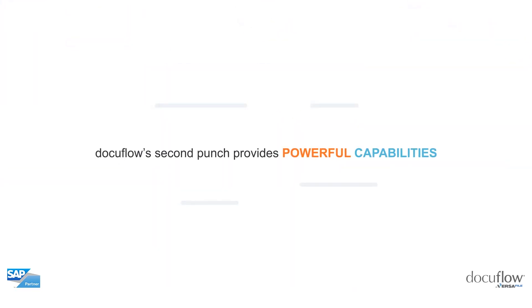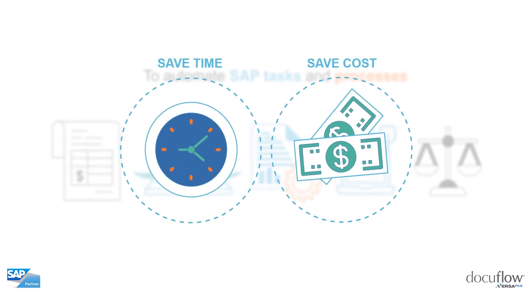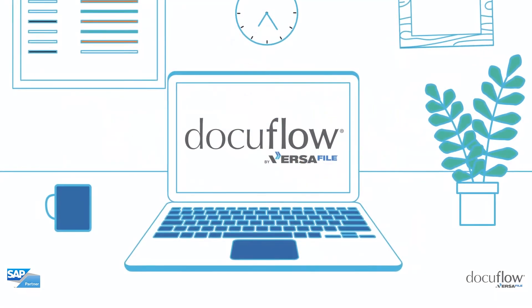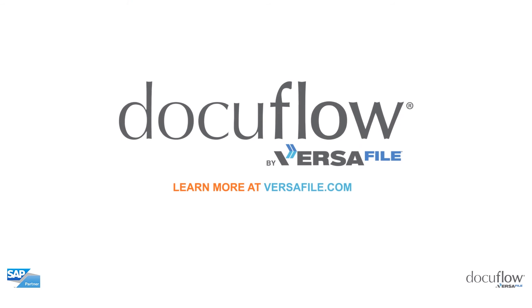DocuFlow's second punch provides powerful capabilities to automate SAP tasks and processes, so you can save time and cost by streamlining your key SAP processes. DocuFlow is secure, easy to deploy, and quick to value. Learn more at www.versafile.com.